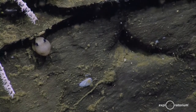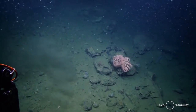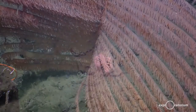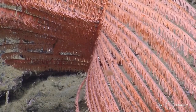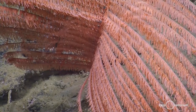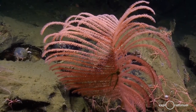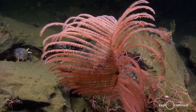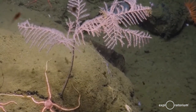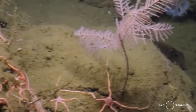You have corals in the tropics that really depend on a symbiotic relationship with algae — zooxanthellae — that live in the corals. But the corals in the deep sea don't rely on light at all. They have their own feeding mechanisms. Their polyps are out in the water column almost all the time feeding, so they feed all by themselves.